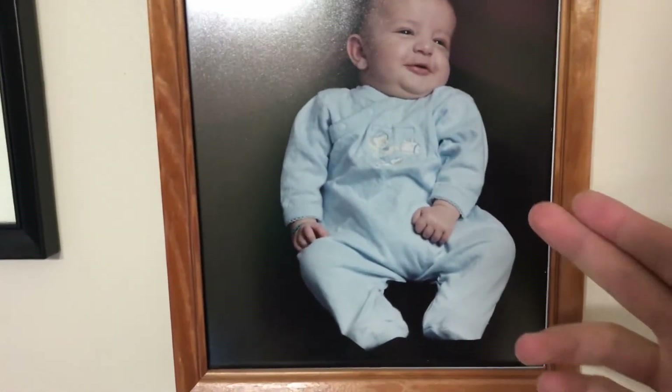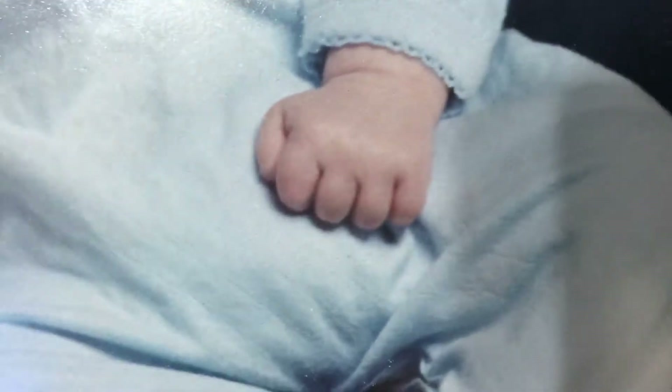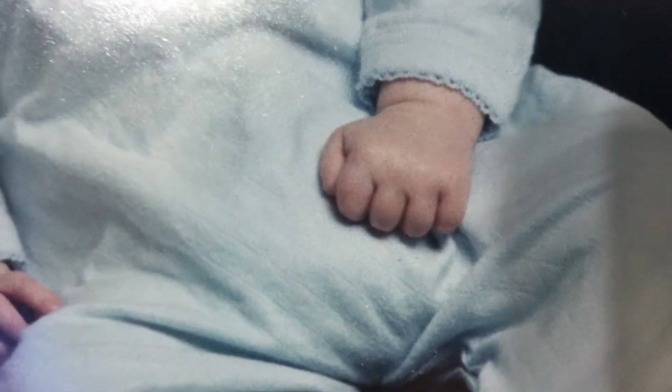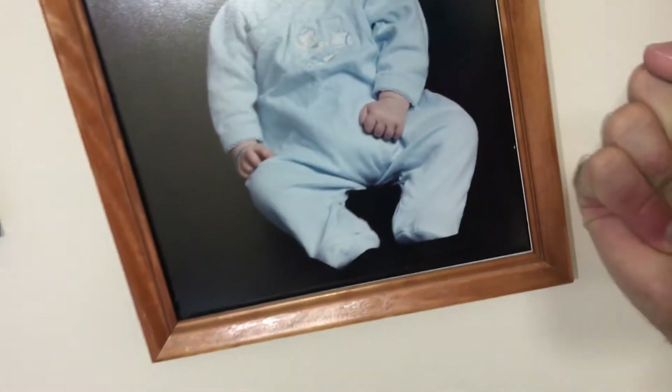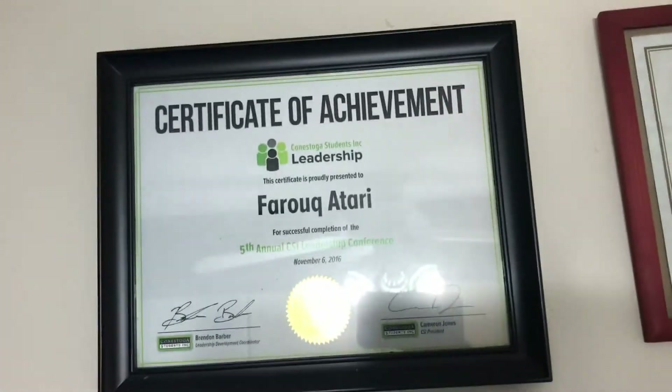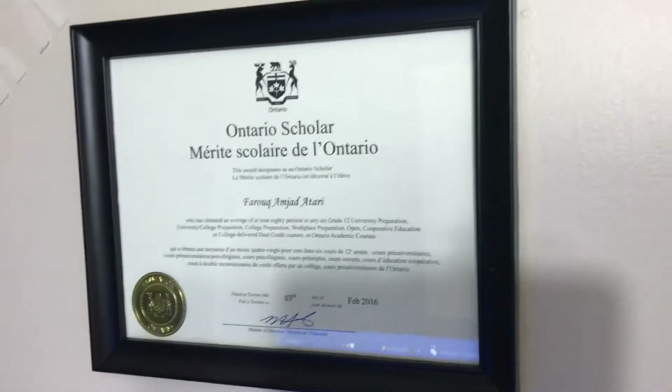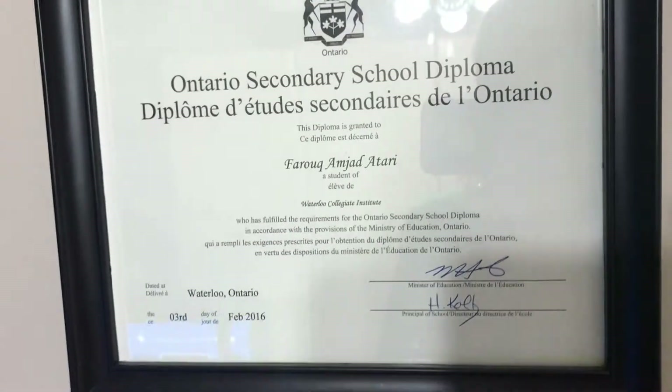Check this - baby FXA, look how cute I was. Just look at that fist, it's like the Arthur meme - when Arthur gets cheesed. And right there I got a scholarship achievement certificate, another achievement certificate. I was an Ontario Scholar, got them good grades, got my high school diploma.